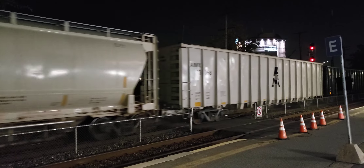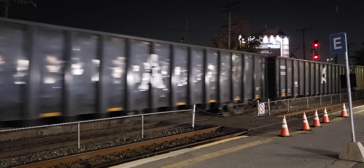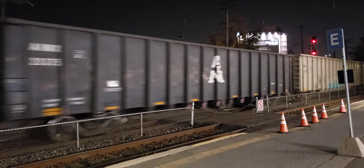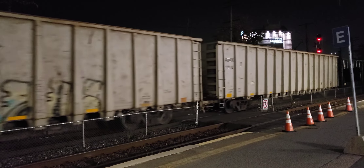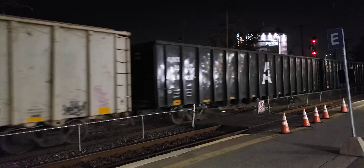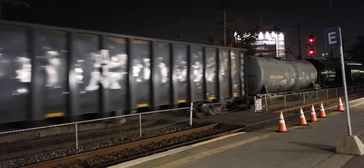Alright, second locomotive, C449WL — it was Canadian White Cab. And it looks like we've got a lot of tankers here.